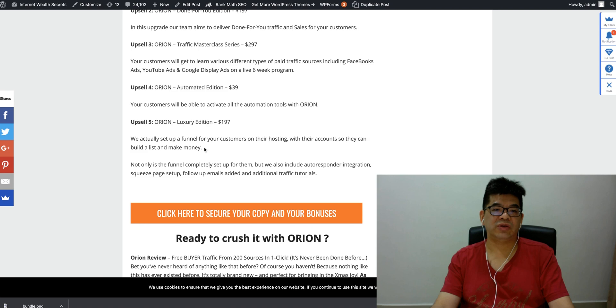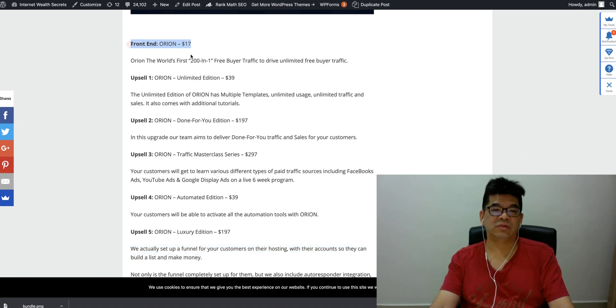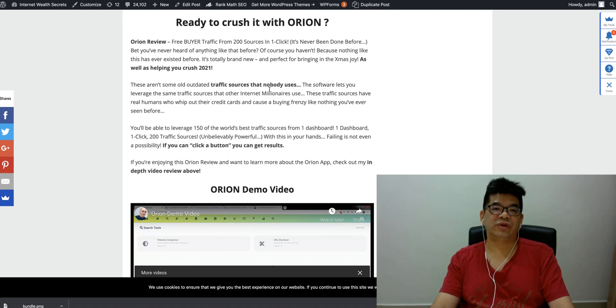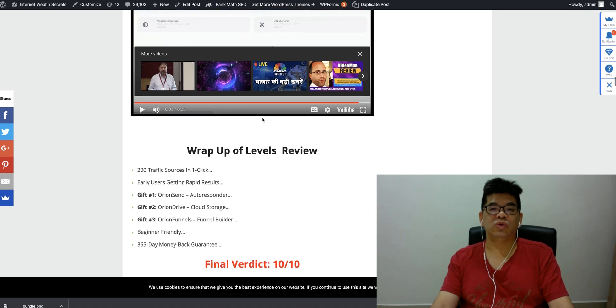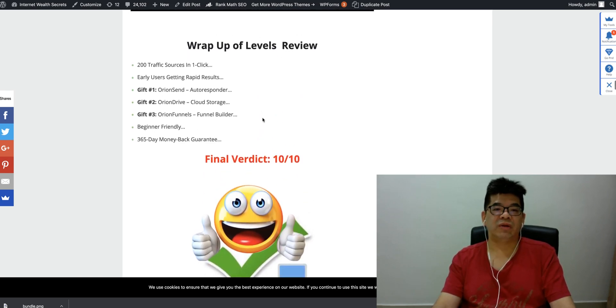There's also a 'Done For You' setup where they set up a funnel for your customers hosted with their accounts so they can build and make money. I encourage you to go for the front end at $17. You can unlock a lot more templates and unlimited traffic. Free buyer traffic from 200 sources in one click — never been done before. This is the first of its kind. These traffic sources that the software uses are the same ones that other internet marketers are using — they help create real traffic.